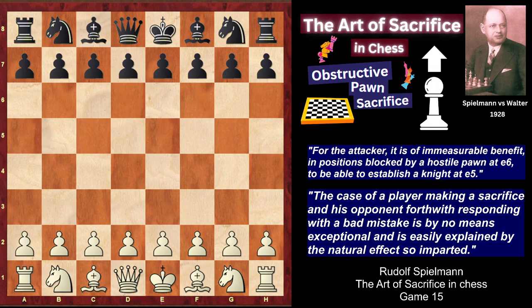In other words, he obtains dynamic advantages which he can realize gradually. Thus, risk is a hallmark of the real sacrifice. The secrets of real sacrifices, according to Spilmann, reveal themselves only to the gifted and courageous players.